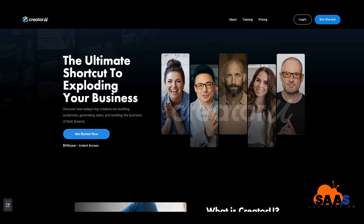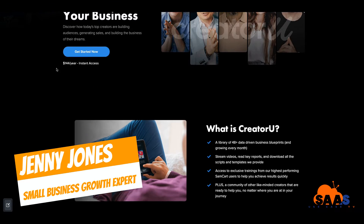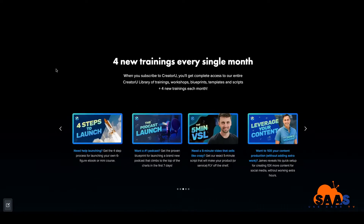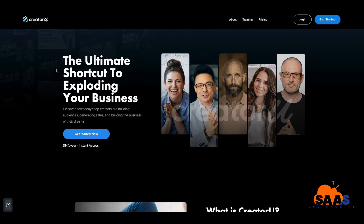Hey, this is Jenny Jones. Welcome to SAS Use Case TV. What I wanted to do was take you inside and behind the scenes of what's called Creator You, and it's by a company called SamCart.